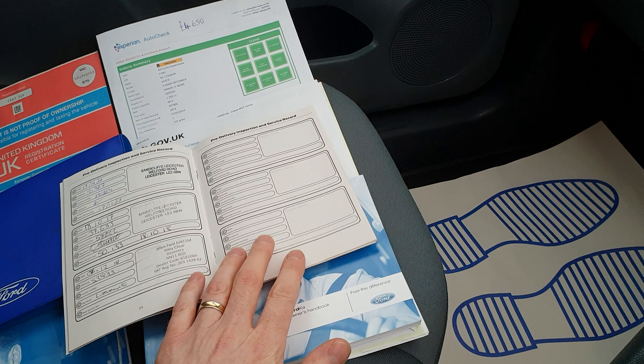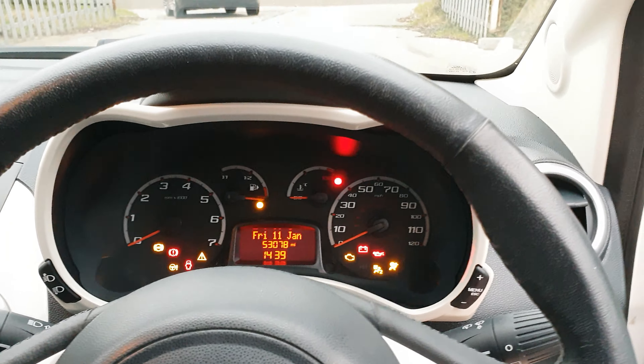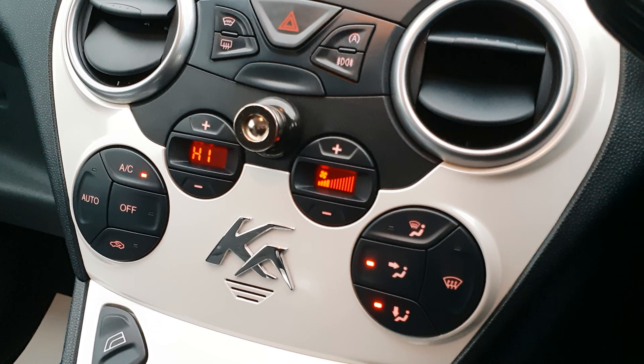Let's have a look inside. As you can see here, we've got all the paperwork for the car — the full service history, in fact a full Ford service history — all the book packs, the locking wheel nut, and the car is HPI clear. We've obviously got the V5 as well. Let's just start the engine.